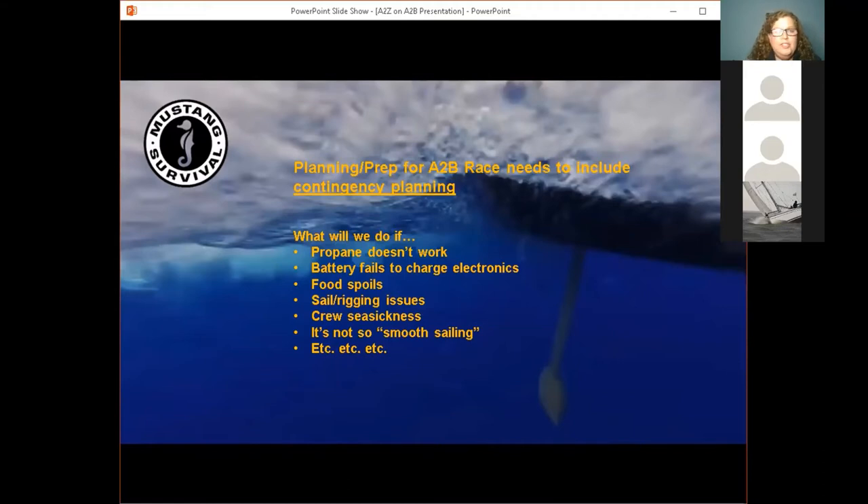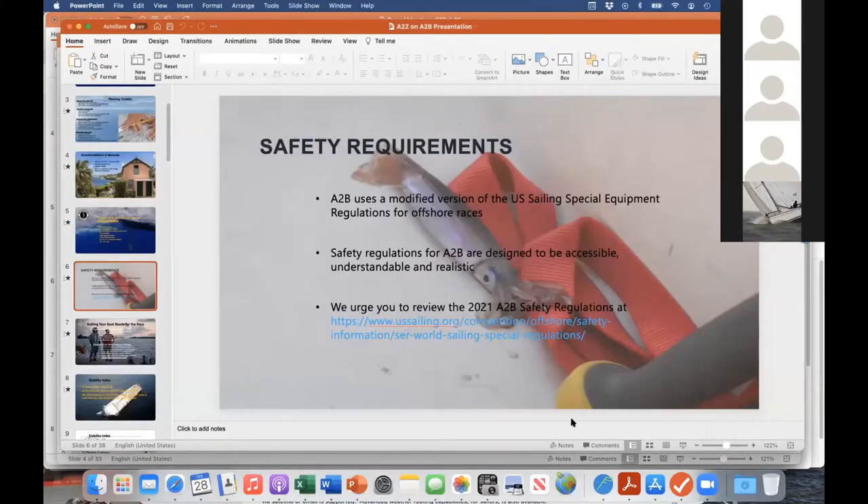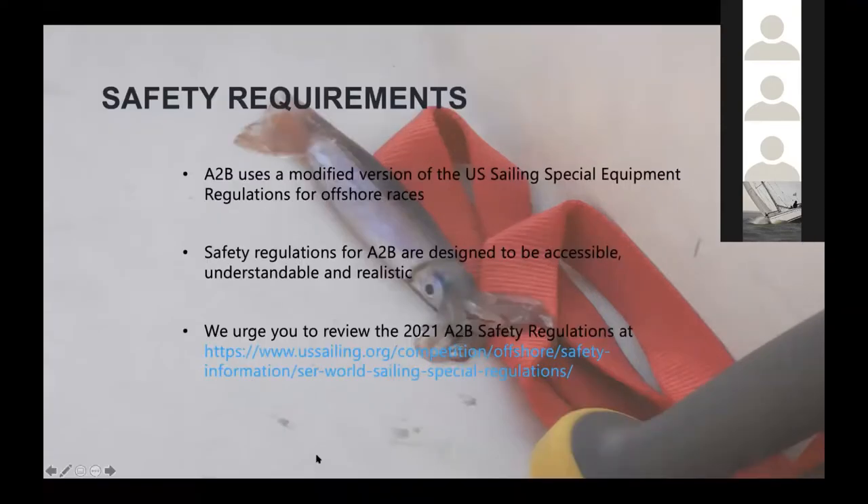Hopefully if you have any questions outside of safety, please feel free to send me an email. I'll be answering questions at the end of this presentation as well. Don, are you ready to talk about safety? Good evening folks. As Corinne said, I'm Don Snellgrove and I'll be the safety lead for the A to B 2022. I'm looking very much forward to going through some of the details with respect to the safety requirements.